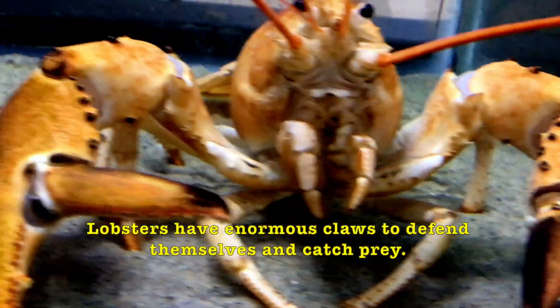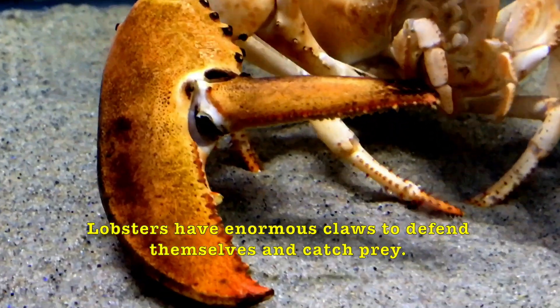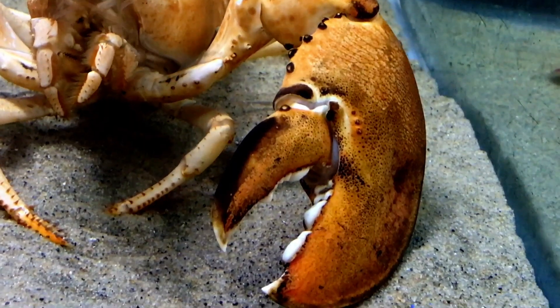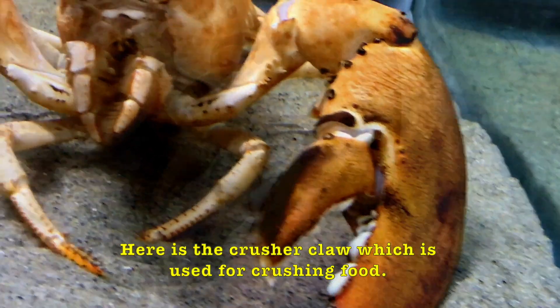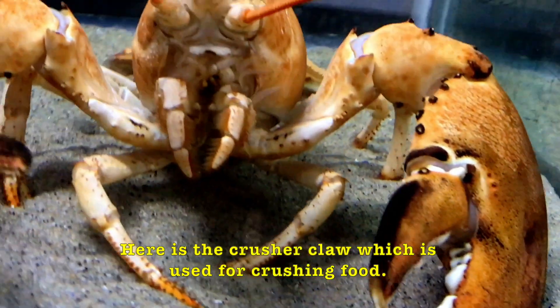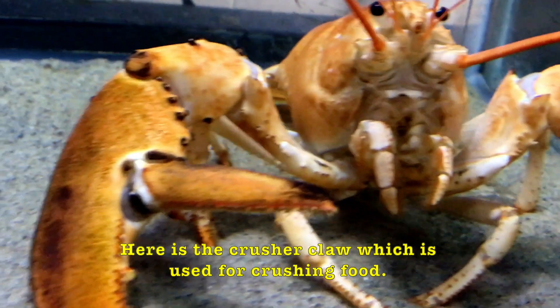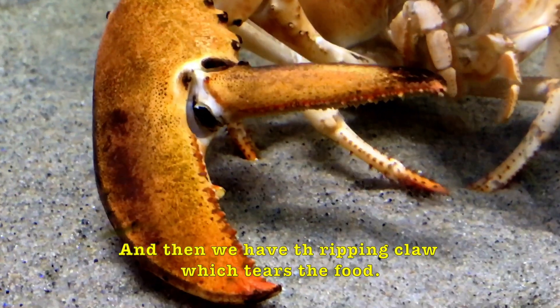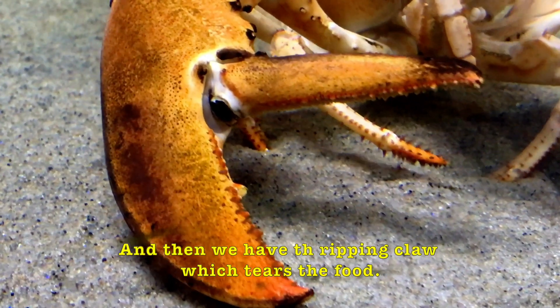Lobsters have enormous claws to defend themselves and catch prey. Here is the crusher claw, which is used for crushing food. And then we have the ripping claw, which tears the food.